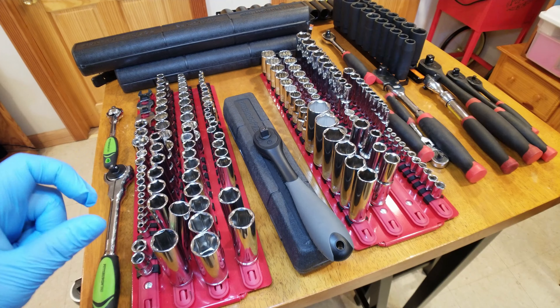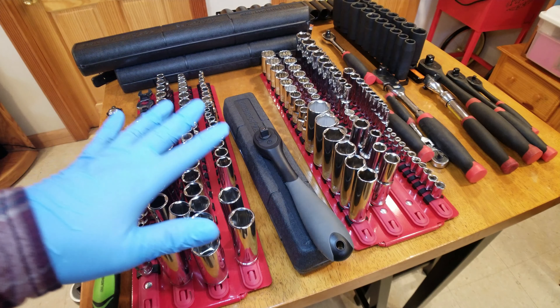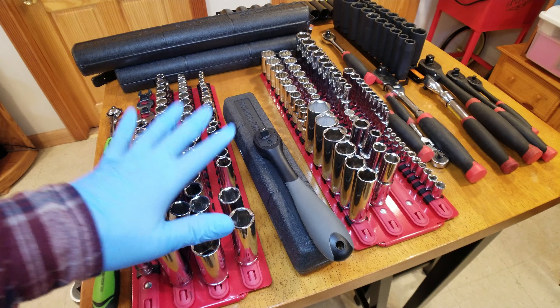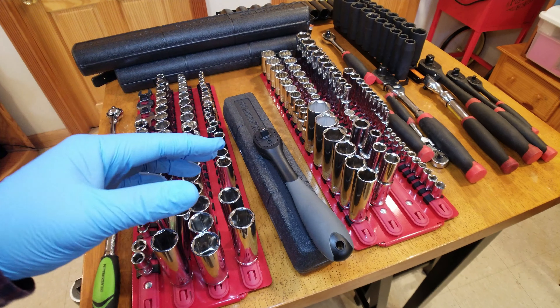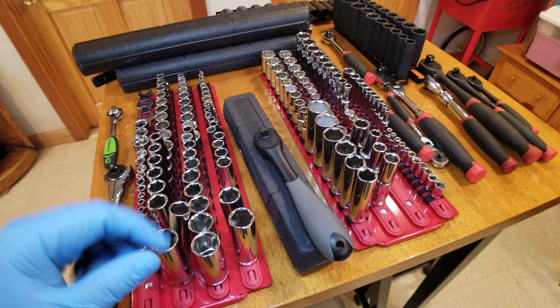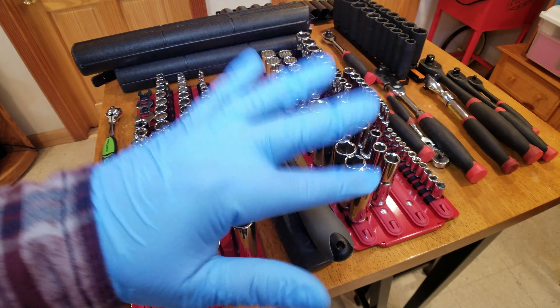The experiment for me was twofold. One: are these tools garbage? Everybody on the internet says it — garbage, they're made in China, they break, you'll use them for a year and they won't make it, you'll use them for a week and they'll break down. Well, I had to prove it for myself.